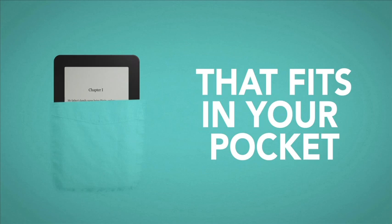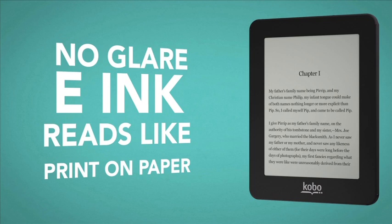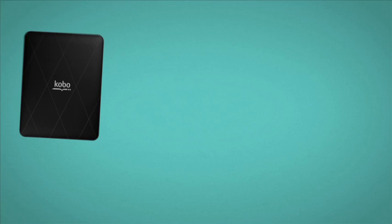Kobo Mini is the full-featured e-reader that fits in your pocket. The five-inch real-touch clarity screen is the smallest in our family, but it uses e-ink so it displays naturally just like a paper book. It's small and lightweight, making it ultra portable.